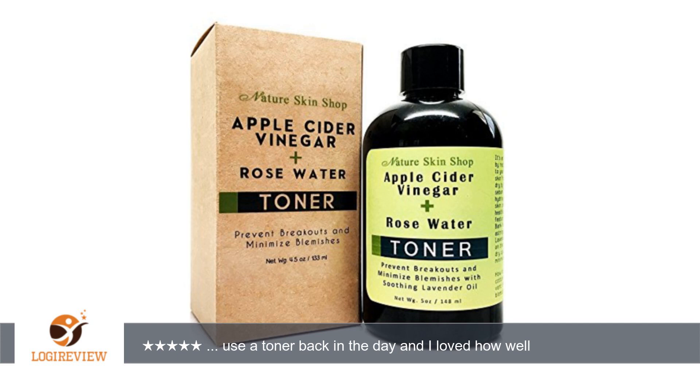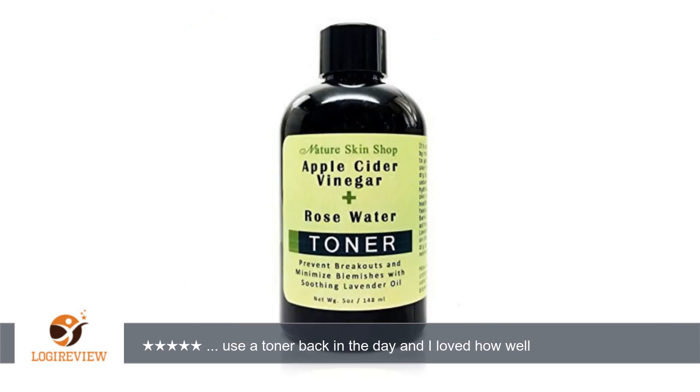A customer wrote: I used to use a toner back in the day and I loved how well it worked. Unfortunately they stopped making it and I never was able to find a toner I liked as well.